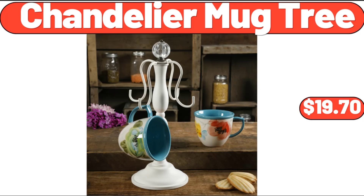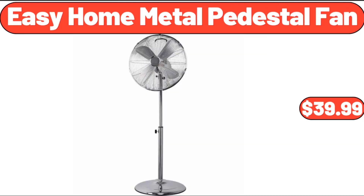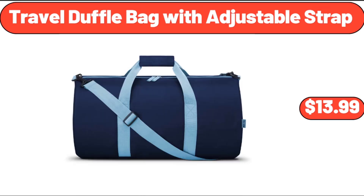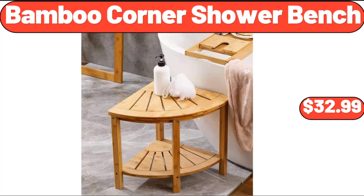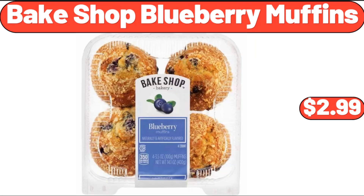Easy Home Metal Pedestal Fan, $39.99. Tribal Duffel Bag With Adjustable Strap, $13.99. Espresso Machine, $45.99. Bamboo Corner Shower Bench, $32.99. Bakeshop Blueberry Muffins, $2.99.